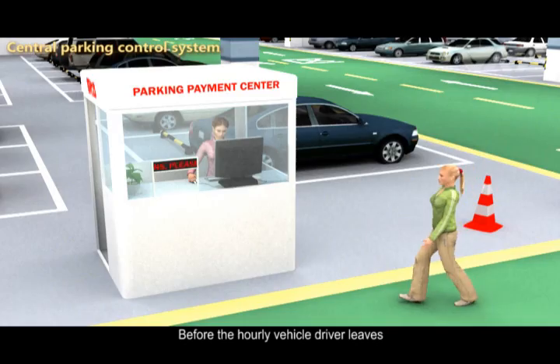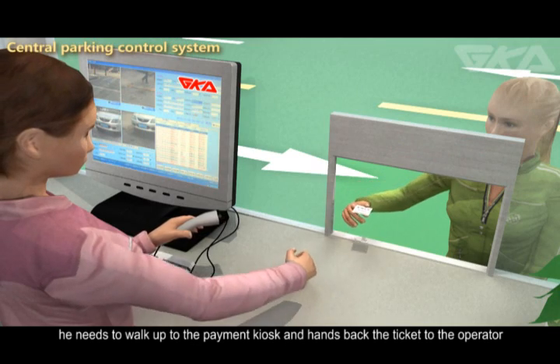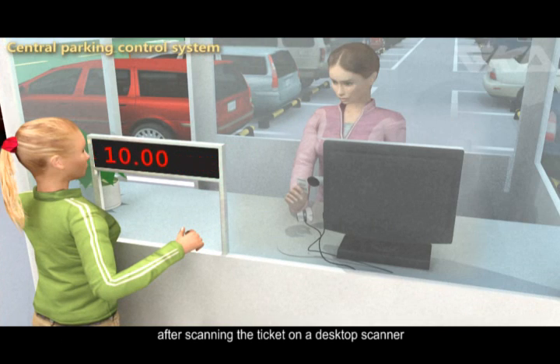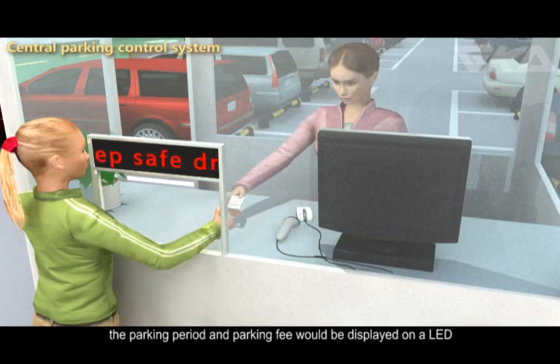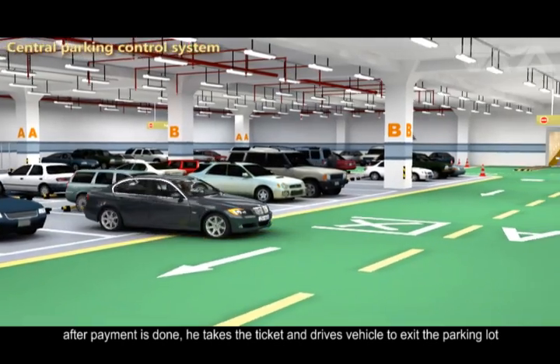Before the hourly vehicle driver leaves, he needs to walk up to the payment kiosk and hand back the ticket to the operator. After scanning the ticket on a desktop scanner, the parking period and parking fee are displayed on an LED. After payment is done, he takes the ticket and drives the vehicle to exit the parking lot.